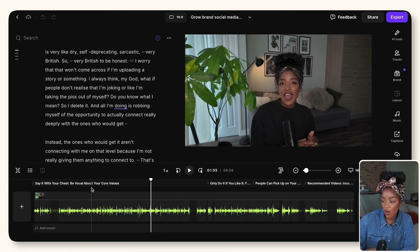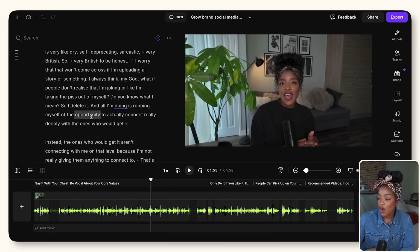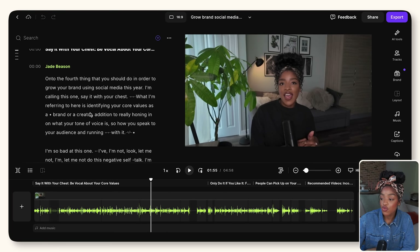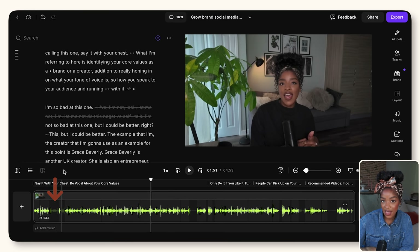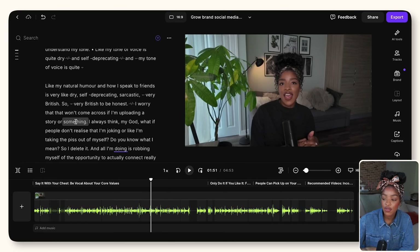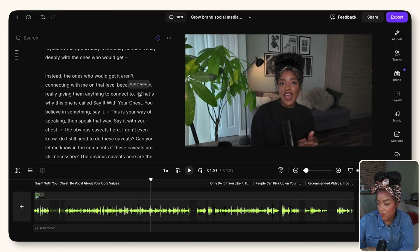On the timeline at the bottom you can see it's actually broken down by chapters — here it's when I'm talking about being vocal about your core values, this section is all about focusing on creating content you enjoy. I didn't add these in — Riverside listened to my video and did this themselves. How I like to use the text editor is to read through my transcript, find sections I no longer want in my video, highlight them and remove them. Just like that, I found a part of my video I don't want to use — I highlight it, delete it, and Riverside deletes it from the actual video itself.